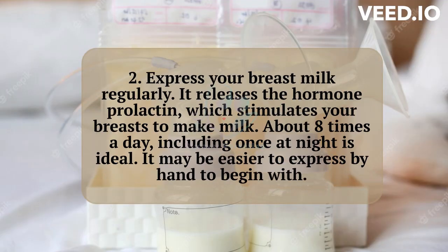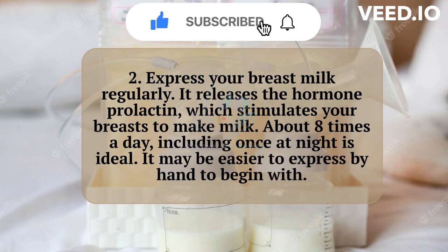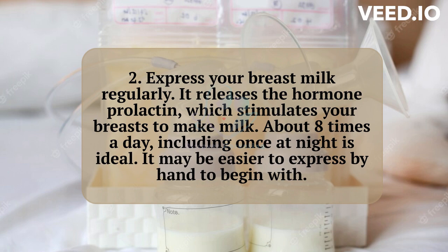2. Express your breast milk regularly. It releases the hormone prolactin, which stimulates your breasts to make milk. About 8 times a day, including once at night, is ideal. It may be easier to express by hand to begin with.